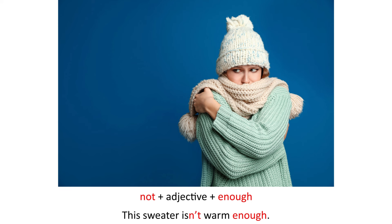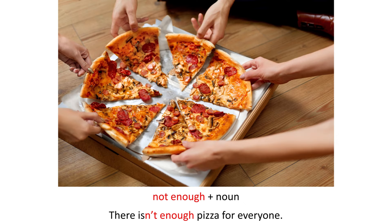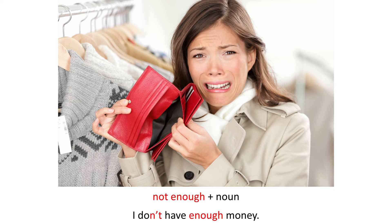This sweater isn't warm enough. It isn't downloading fast enough. There isn't enough pizza for everyone. I don't have enough money.